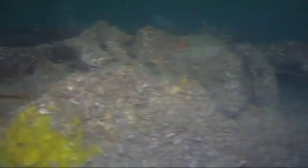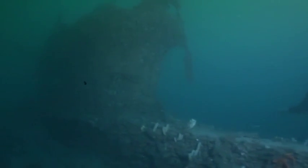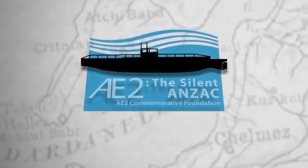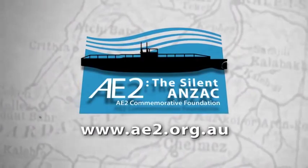We seek sponsors to become part of the AE-2 story, helping to protect and preserve Australia's silent Anzac as we commemorate the centenary of Anzac and recognise the important role the Navy played in the Gallipoli campaign. Visit our website at ae2.org.au and join the campaign.